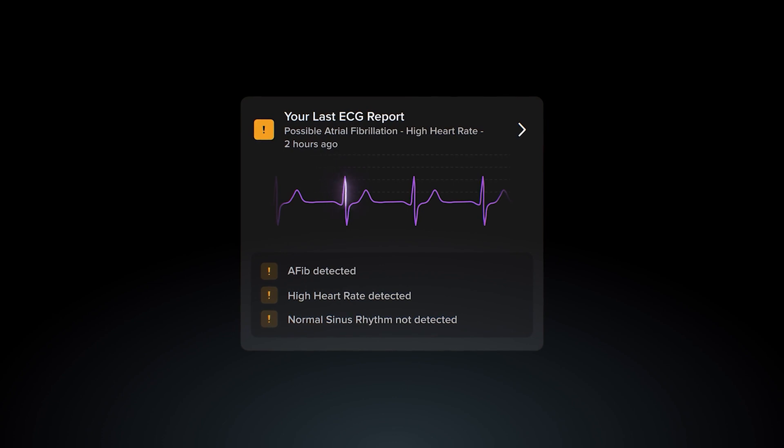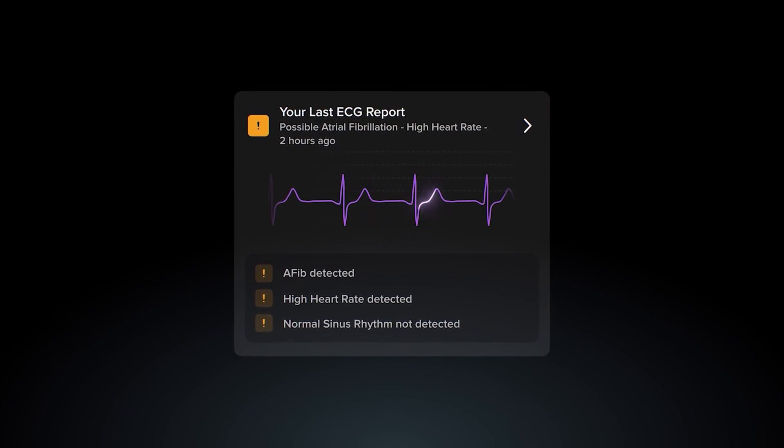The most common type of heart arrhythmia, or irregular heartbeat, is atrial fibrillation, or AFib. AFib is a major heart health concern because it's both common and often asymptomatic. Many people with AFib don't even realize they have it, and since episodes can be sporadic, it may not be detected during a routine checkup.